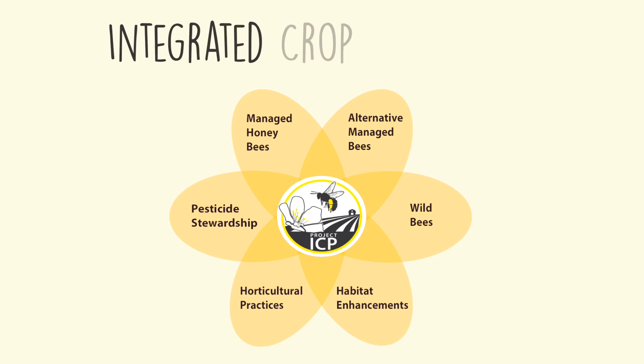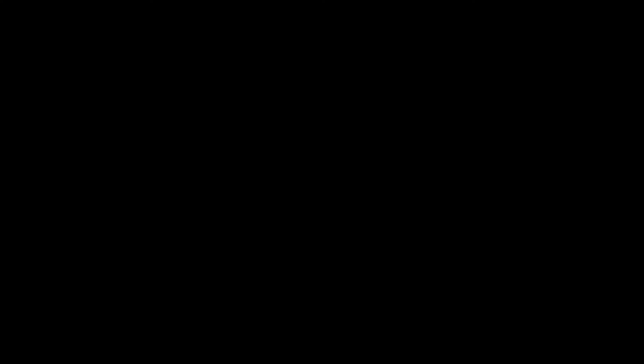To learn more about integrated crop pollination and to determine which management strategies to improve pollination might be a good fit for your farm, visit our website at www.projecticp.org.